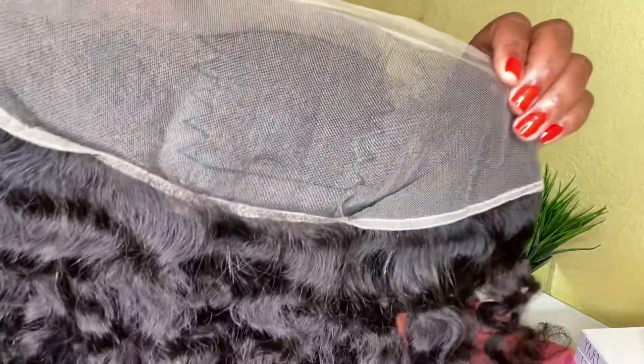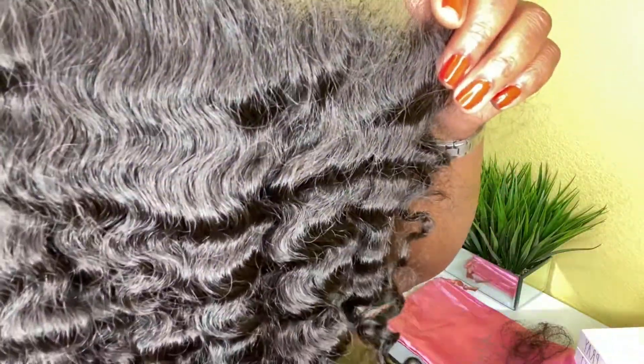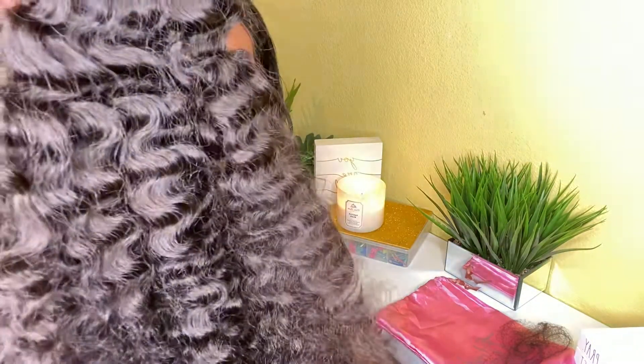These are two bundles and there's a lot of hair on them. They didn't have the bundle length I wanted, so I had to get a 14-inch frontal. Here's the frontal — it's a 13 by 6. It is so pretty and it matches the hair beautifully. I'll put the frontal on, then the 30-inch in the back and the 28-inch kind of in the middle. I got the last bundles they had — 28 and 30 inches.